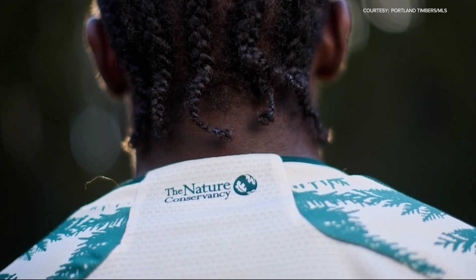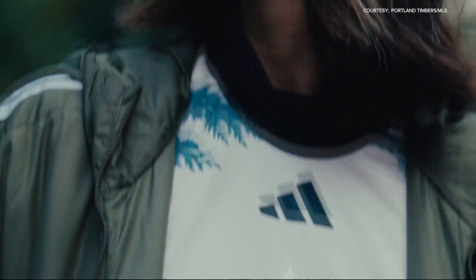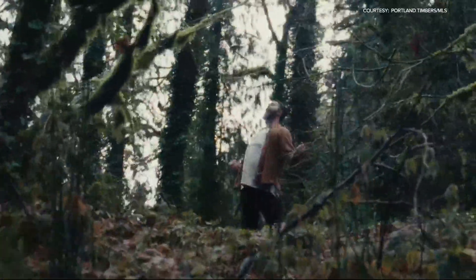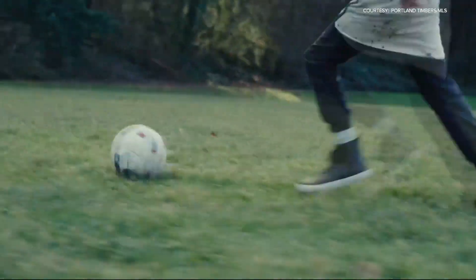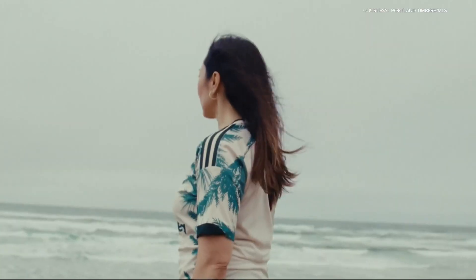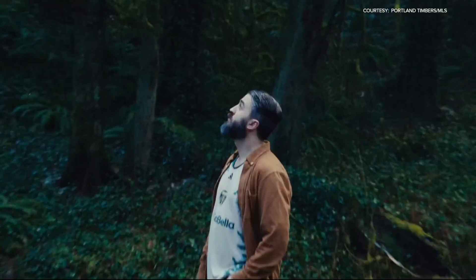Timbers CEO Heather Davis says they represent the natural beauty of Oregon and the club's dedication to the environment. The team's new sponsor is on the front, and their community partner and nonprofit, the Nature Conservancy, also has its logo on the back. They'll work together throughout the season to shine a light on topics like nature conservation and climate change. The jerseys are recyclable.